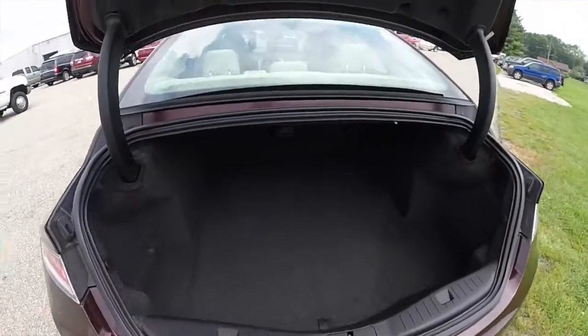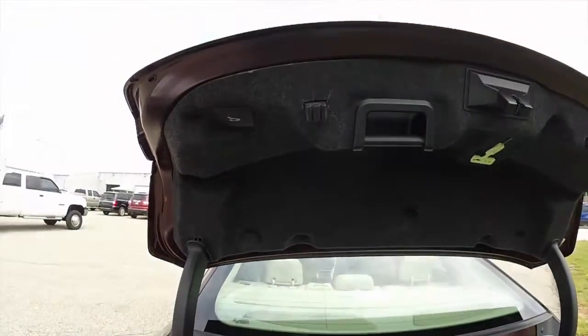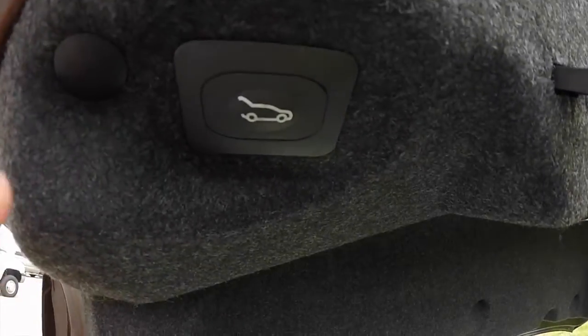This vehicle does have an electronic trunk release and a spacious rear trunk. To close the trunk, you simply press the button in the header panel.